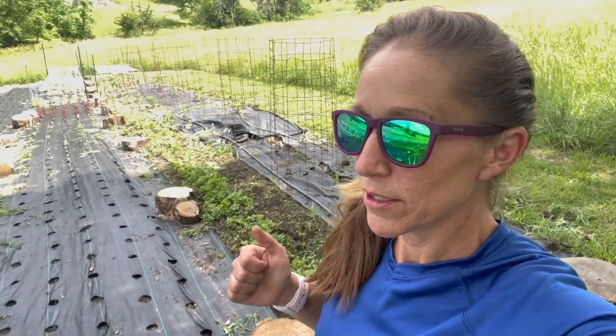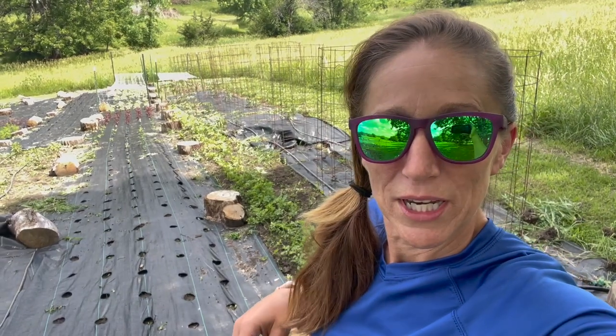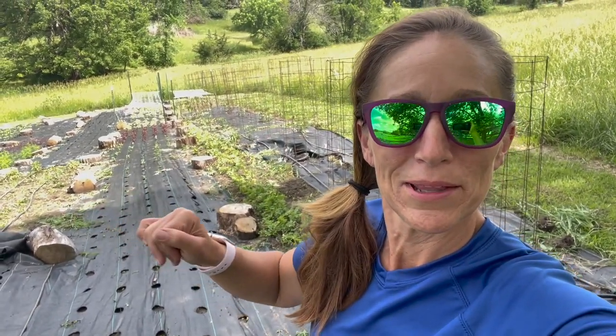So this week I weeded at least three-fourths of an acre so far. Yay! I'll turn you around and show you my fields that are weeded. I already see weeds popping up where I've already weeded, but we're not going to worry about that this week because I'm happy.